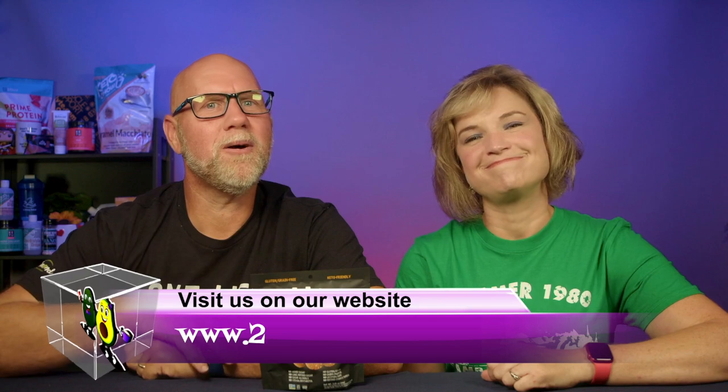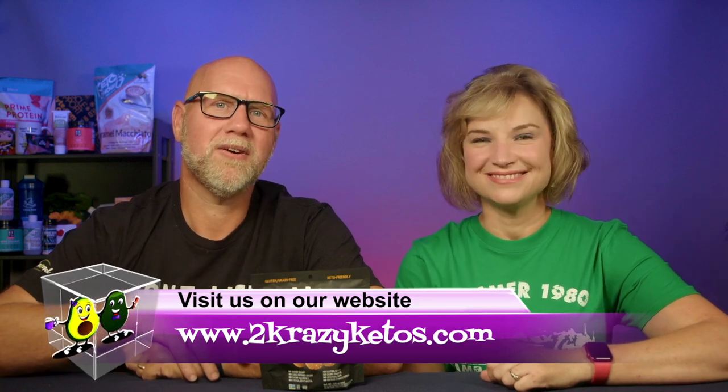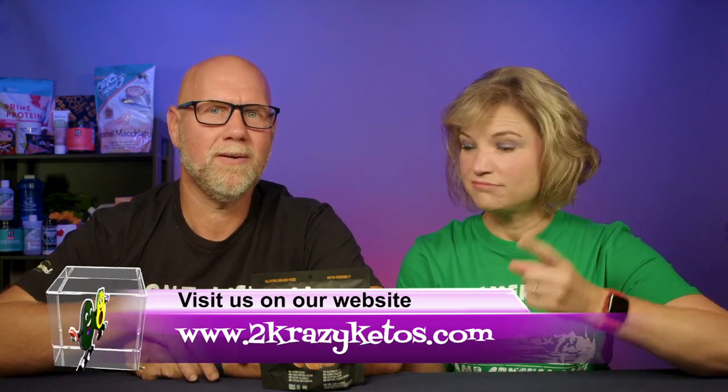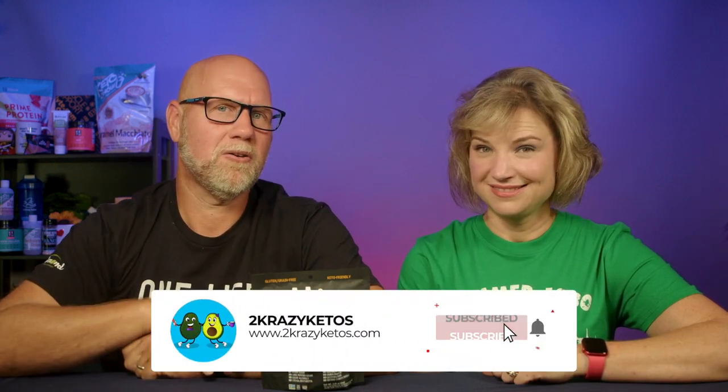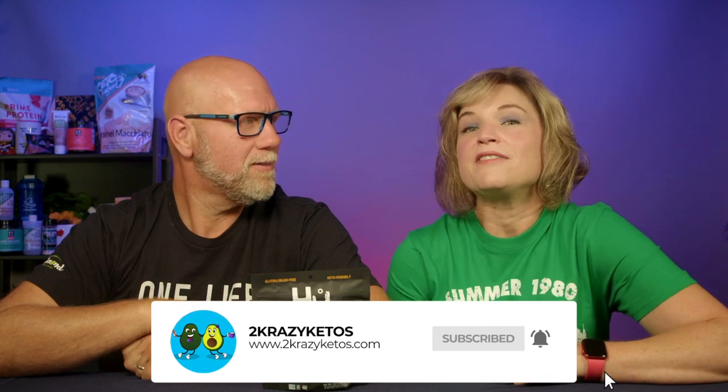Hey, what's up, family? I'm Rachel, and I'm Joe, and we are 2Crazy Ketos. If you're new to our channel, welcome. Here on 2Crazy Ketos, we do recipe videos, product reviews, talk about various keto topics, and every Monday we sit down for Keto on the Couch. You can find us on Facebook, Instagram, and Twitter, and our website is 2CrazyKetos.com where you'll find all of our recipes. We upload at least 5 new videos every week, so subscribe and hit the bell icon so you're alerted every time we upload.